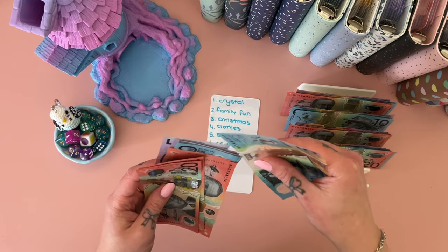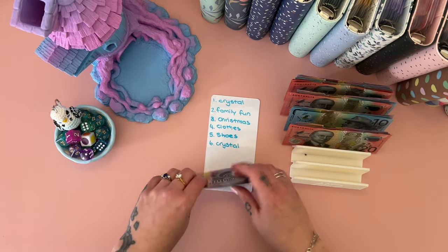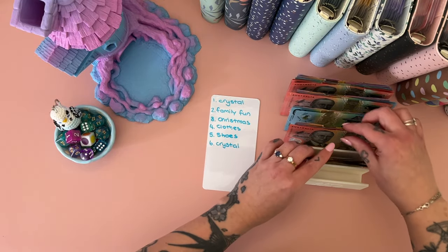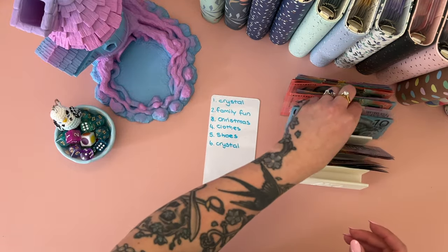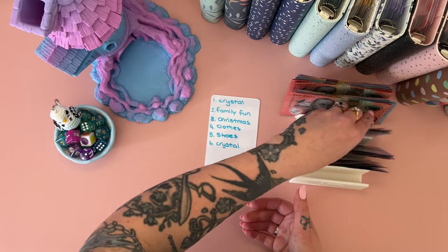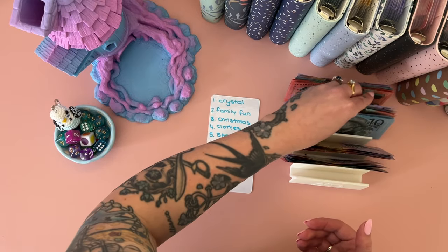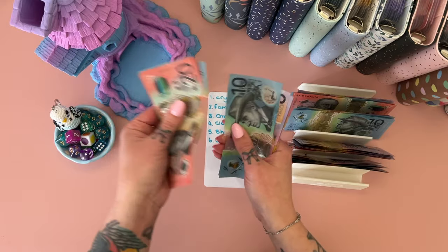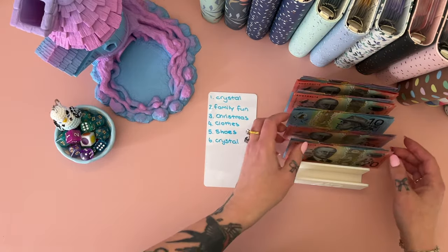After not getting anything, one got like most of the 20s. Family fun got 20, 30, 40, 50, 65. Christmas got 20, 30, 40, and 50. Clothes got 10, 20, 30, 40, 50. Shoes got 20, 40, 50, 60, 70, 80 — oh my goodness, that's going to be a good boost! And our crystal binder got 20, 40, 60, 80, 90, 100, 110, 120, 130, 140, 150. Awesome — that's a pretty good spread!